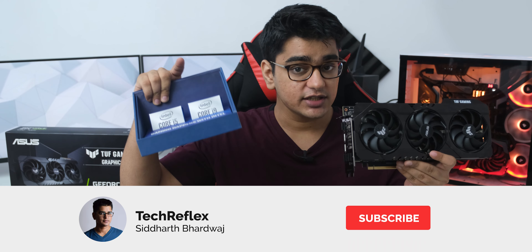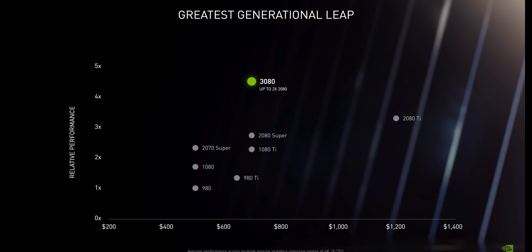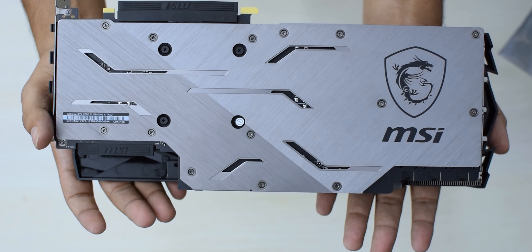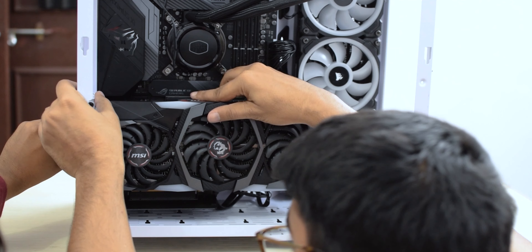Our test setup today will be on a 9900K PC — our 10900K arrived a bit late, so we just decided to use the 9900K. But I will be building a very special PC with the RTX 3080 and the Core i9-10900K, so make sure that you are subscribed to the channel with the bell icon so you don't miss that.